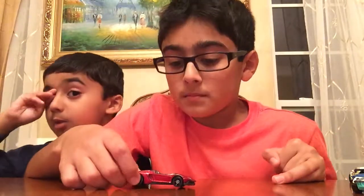The Bugatti is actually like 50 out of 100, so this is a rare car. This is a Lamborghini Aventador J.